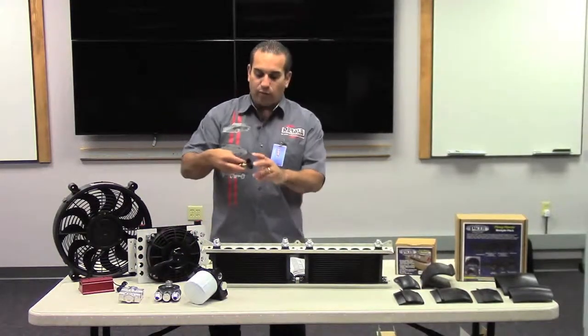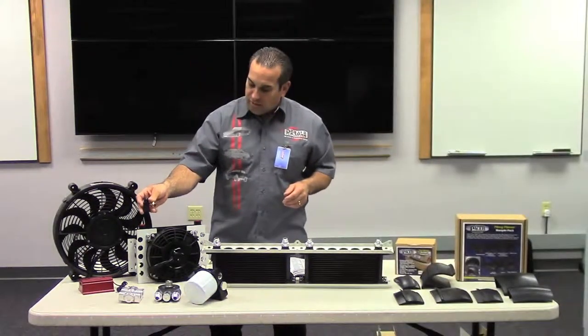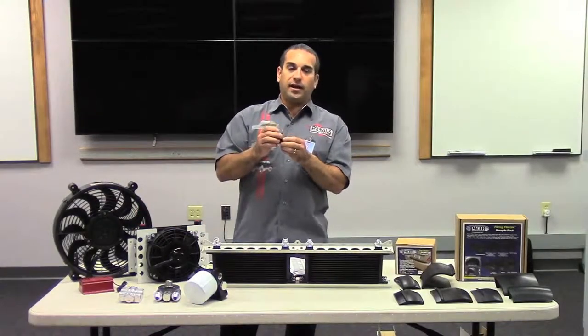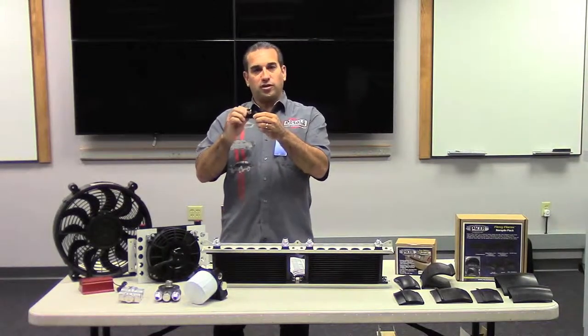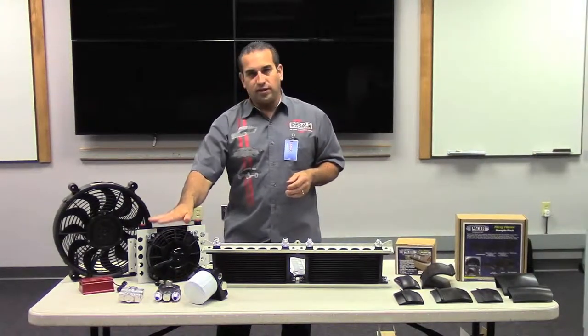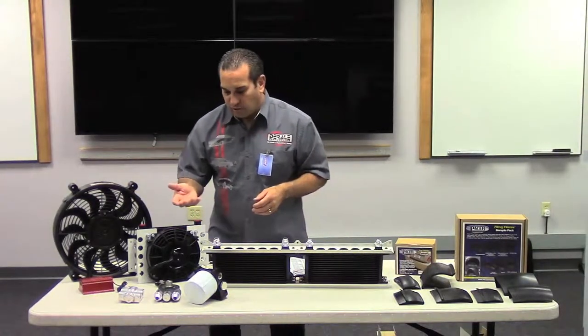An inline thermostat would be something that we would use with the fan-mounted coolers. The inline thermostat is basically for activating the electric fan. We sell the switch with 180 and 190 degrees. The premium series is clockable, so you can clock the thermostat to the location you want. Simple and very easy to install. Again, applicable for fuel, engine, transmission, power steering, and differential.